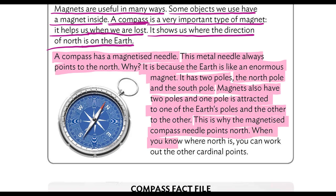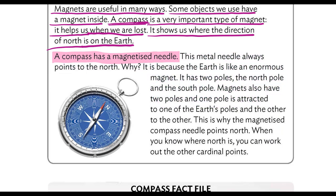When you know where north is, you can work out the other cardinal points. Now, once again, we are going to read it at a normal speed. Lo voy a leer con una velocidad más normal.